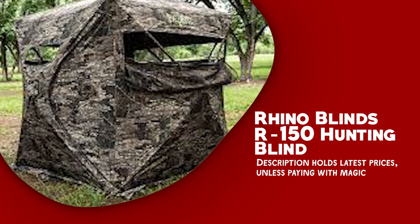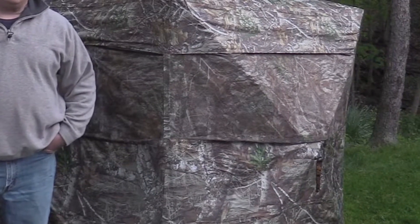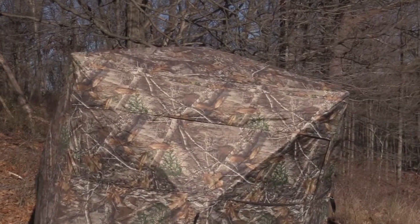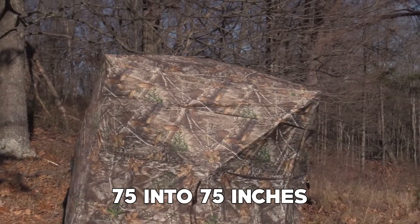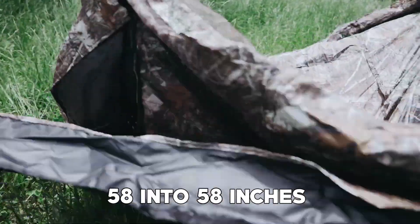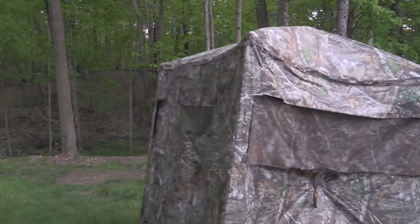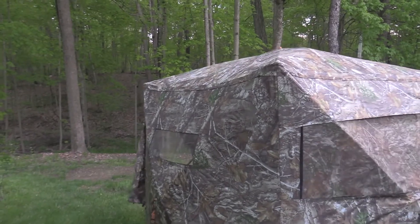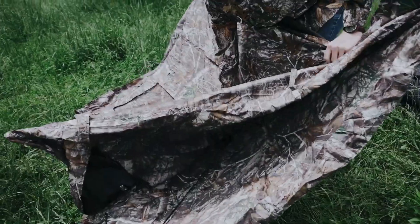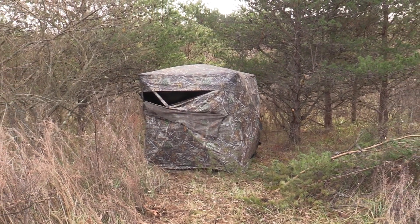Rhino Blinds R150 is a high-quality hunting blind offering a comprehensive range of benefits to enhance your hunting adventures. It comfortably fits three people, providing a spacious hunting scenario, with a center height of 66 inches and hub-to-hub dimensions of 75 by 75 inches. The floor space measures 58 by 58 inches, ensuring room for movement and gear storage. Constructed with true 150 denier polyester — with 150 denier thread used in both the horizontal and vertical weave — this blind boasts exceptional durability, strength, and longevity, built to withstand the rigors of hunting and the elements.